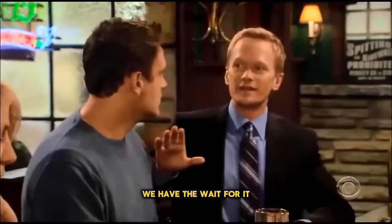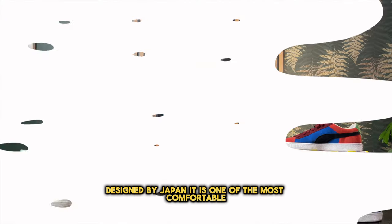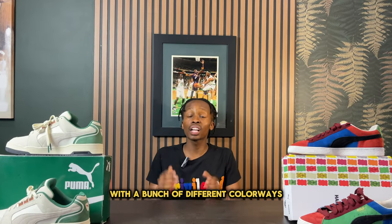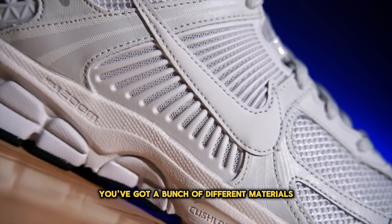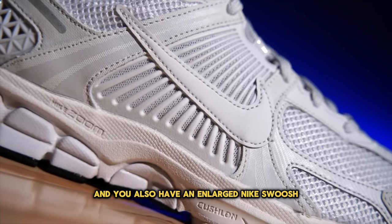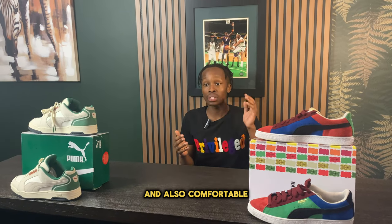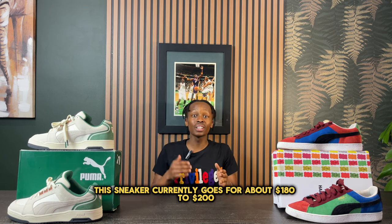Coming in at number one is the Nike Vomero 5 designed by Japan. It is one of the most comfortable sneakers you can buy right now. While the regular Vomero 5 is already a great sneaker with many colorways, this version is elevated and more special, featuring materials we haven't seen on previous Vomero 5s — including suede and leather — plus an enlarged Nike swoosh. This is a perfect summertime option that is very versatile, comfortable, and special, currently going for about $180 to $200.